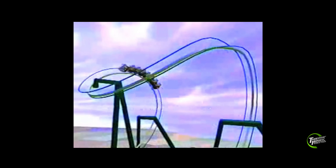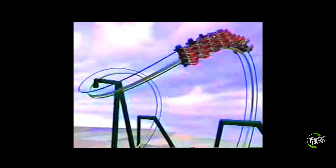Once again manufactured by Bolliger Mabillard, the new ride was not to be as compact as the other B&M inverts built so far. It was to be the tallest, the fastest, and longest inverted roller coaster in the world.